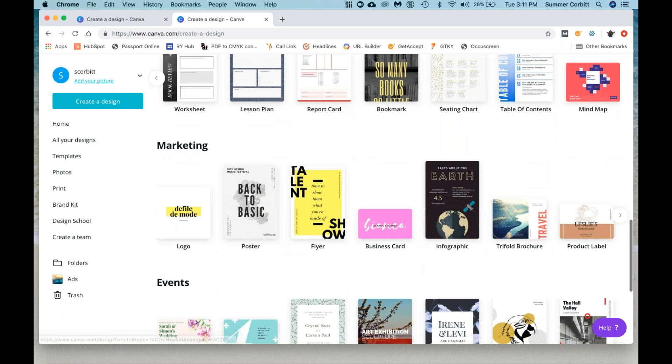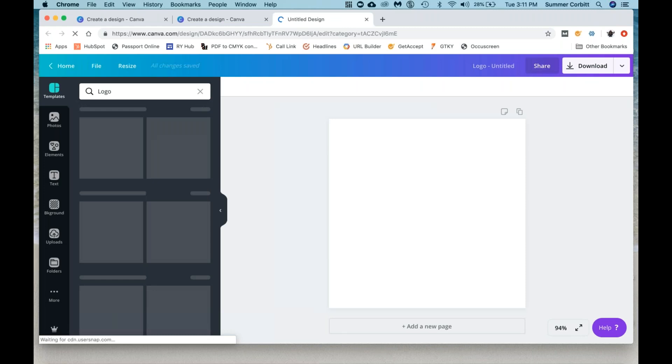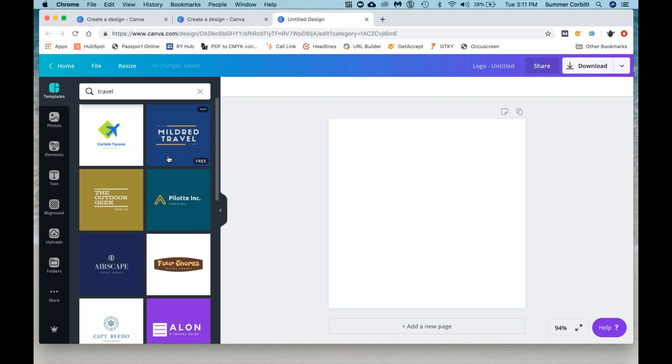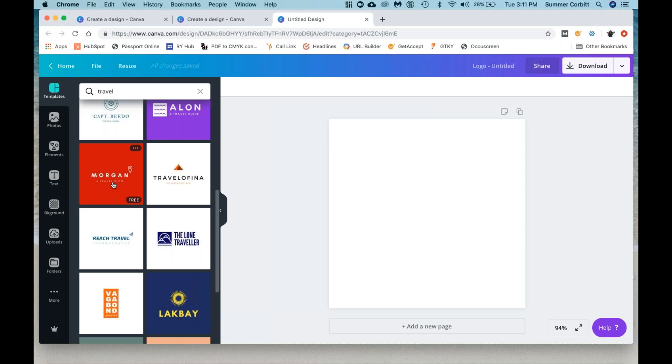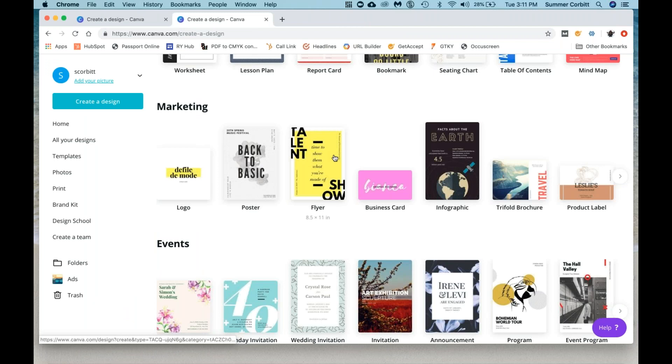Marketing is probably the category you're going to use a lot. So if you need to make a logo, click on this and you'll see you can search 'travel' and it has some options. So this is for people who are brand new or want to redesign — you can look at the different options that already have travel themes. If you like one, you can go in and change the font, the color, the size. I'll show you that once we're done looking at the options.